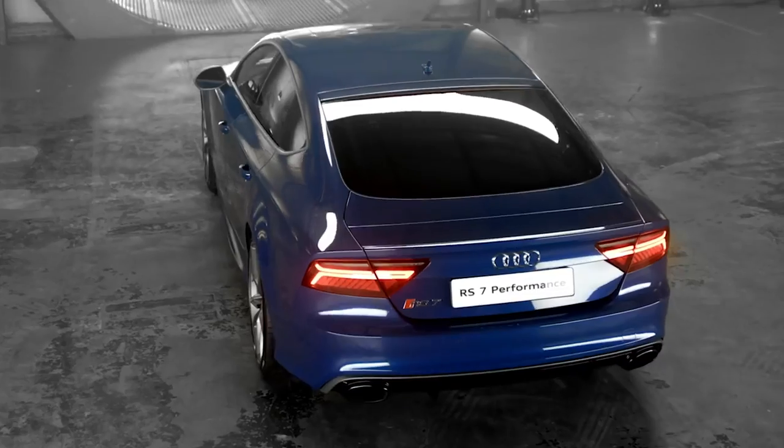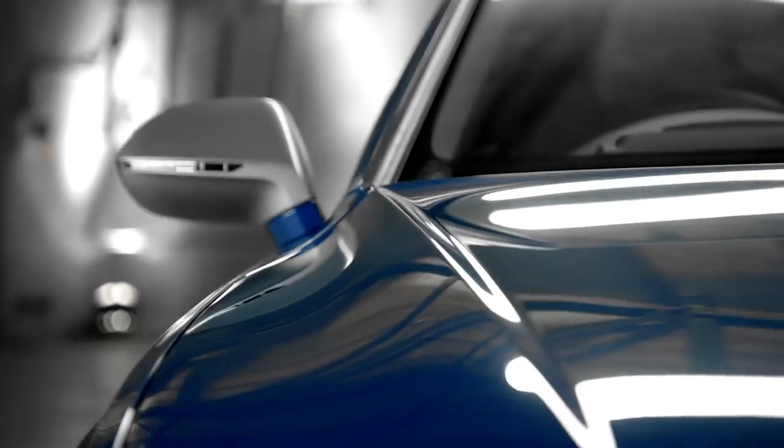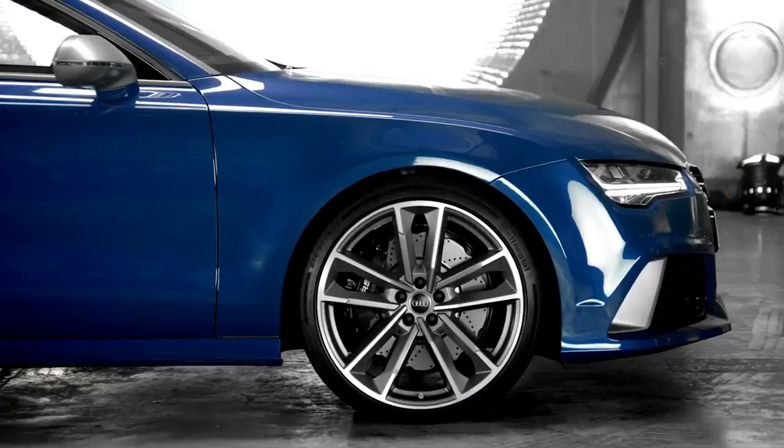Luxury, refinement, power. The astonishing RS7 Sportback Performance. Vorsprung durch Technik.